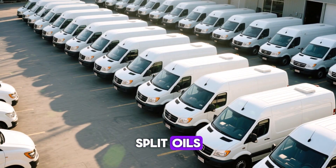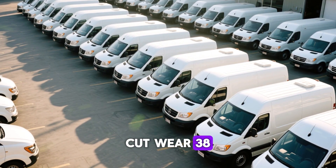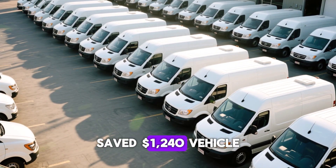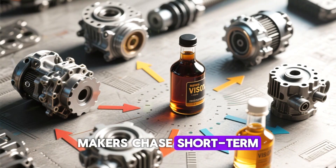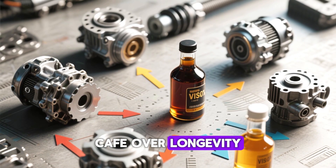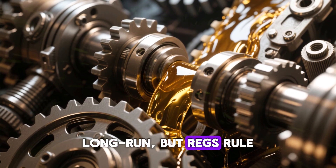Fleet proof: 24 transit vans split between oils over 100k miles — 5w30 cut wear 38% and saved $1,240 per vehicle. Engines flex across viscosities, but makers chase short-term CAFE compliance over longevity. A former engineer confides that internals favor thicker oil long-term, but regulations rule.